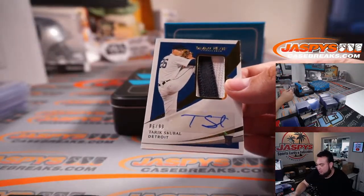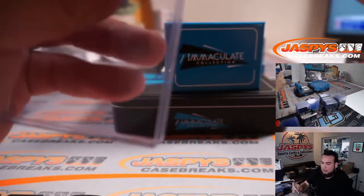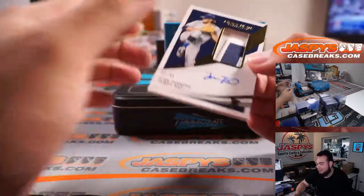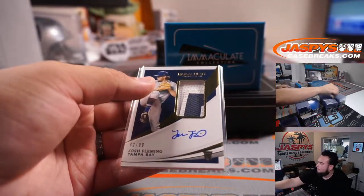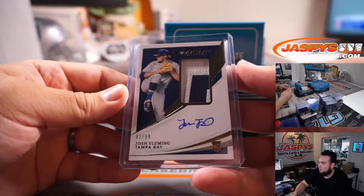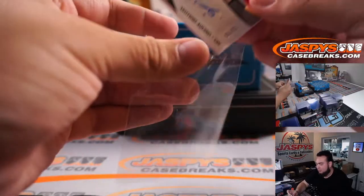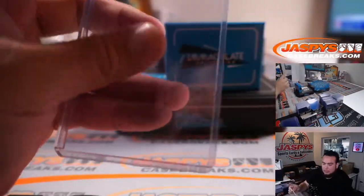A little patch autograph — Tariq Skubal, 86 out of 99 for Detroit. None of them are Cubs anymore, isn't that crazy? Detroit going to Chad. Josh Fleming for the Tampa Bay Rays. Nice piece of the jumbo bat right there — look at that, Eugenio Suarez, 23 out of 99, Cincinnati going to Howard.